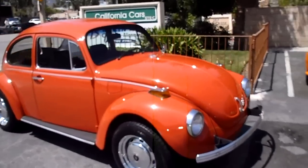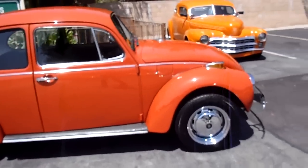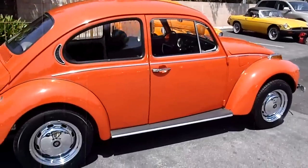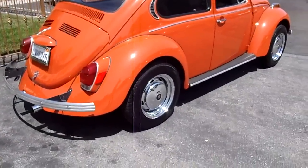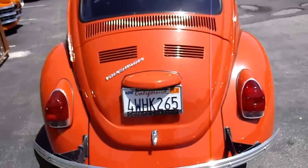Here's a nice old bug. It's a 1971 Super Beetle. It's the original color — they call it Clementine Orange, or red. It's got the chrome steel wheels on there with the hubcaps. Nice paint quality. Good solid California car.